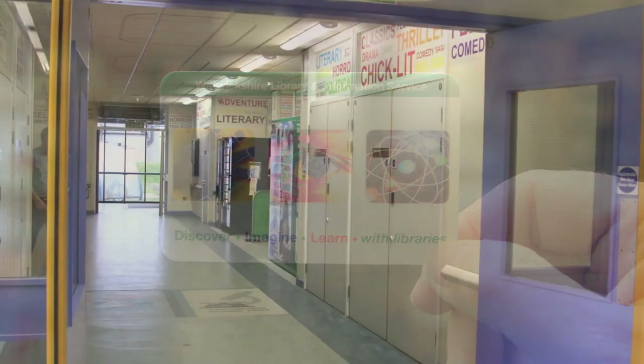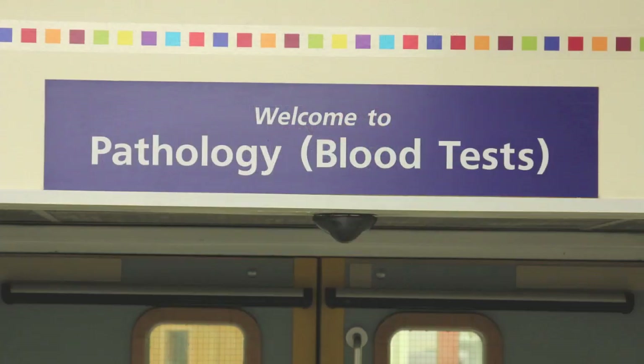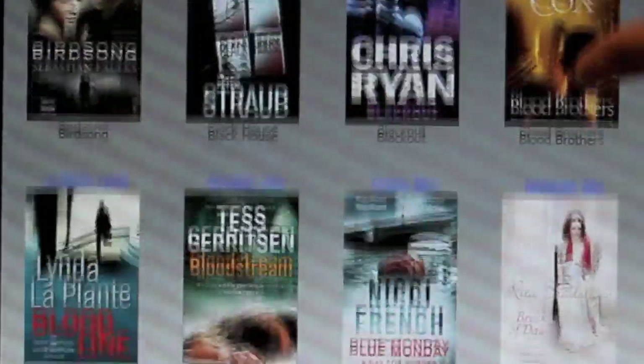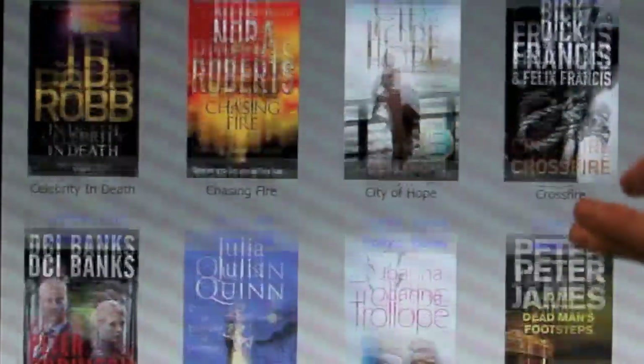The library book vending machine is located outside Pathology and X-Ray. It holds up to 400 titles from a range of genres such as crime, thriller, romance, sci-fi, and family sagas. There is also a wide range of biographies and other non-fiction titles.